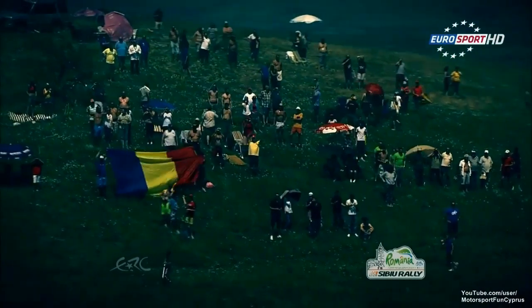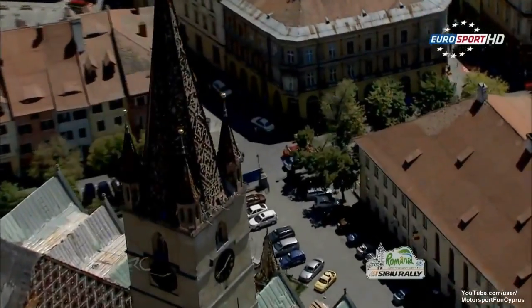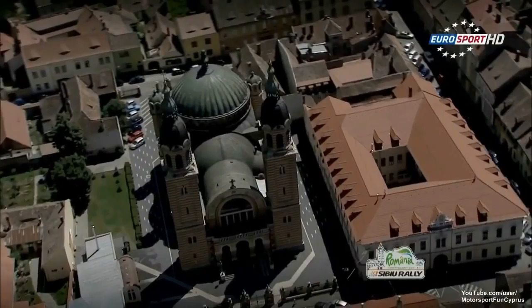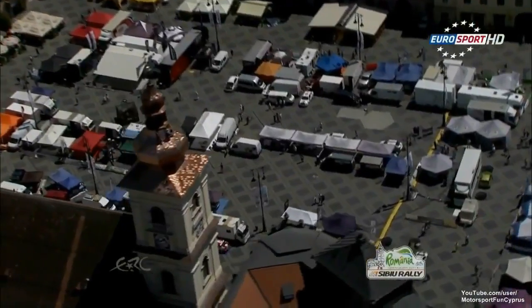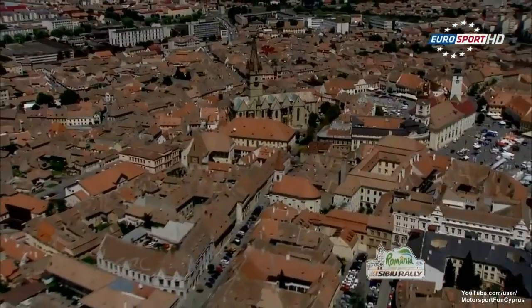Welcome back to the ERC Sibiu Rally 2013. One stage left — the last stage, a super special. Just 3.5 kilometres, one for the fans. So, 25 to 6 local time, just after the evening news. Time to showboat.